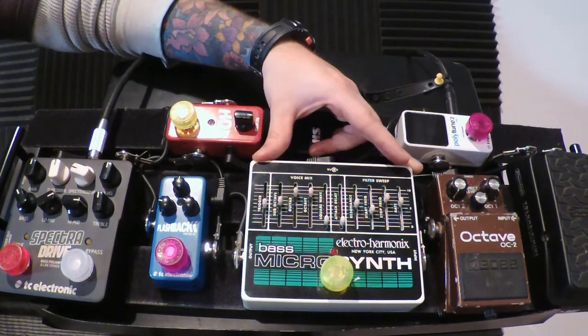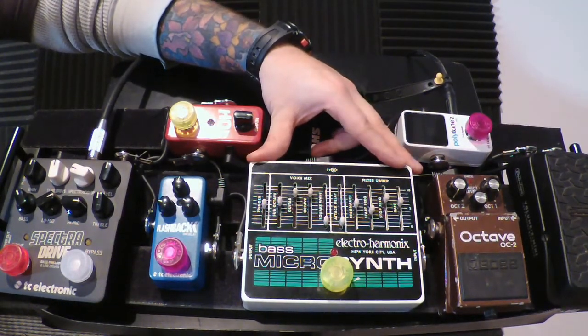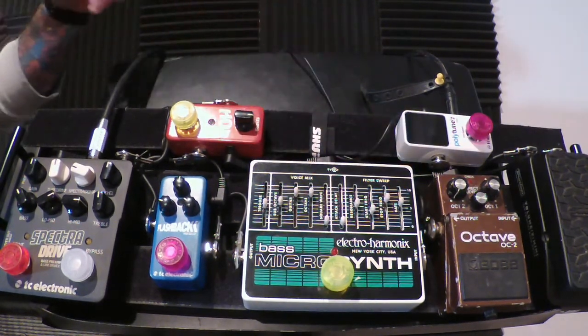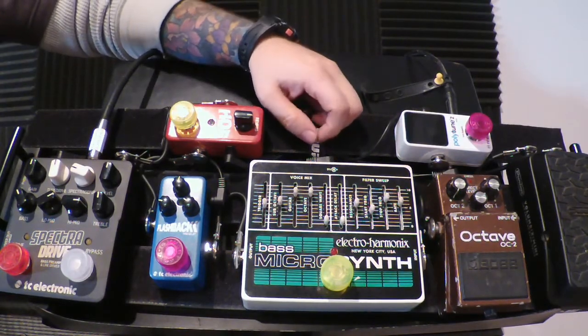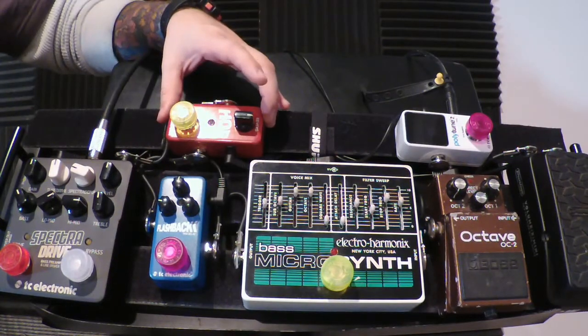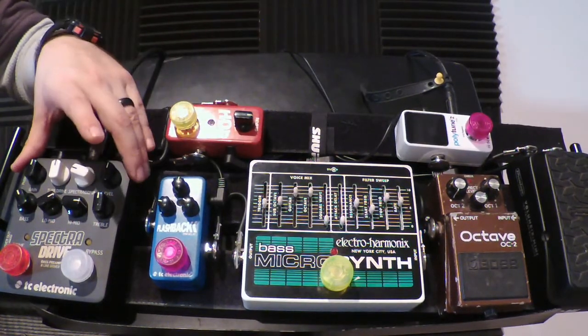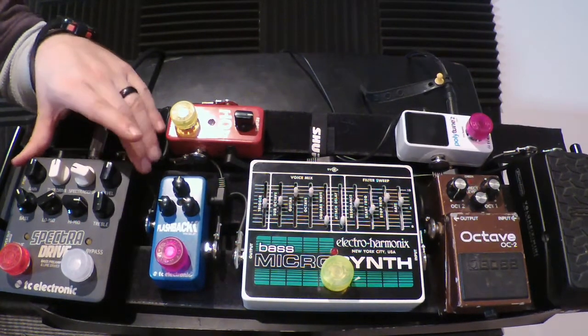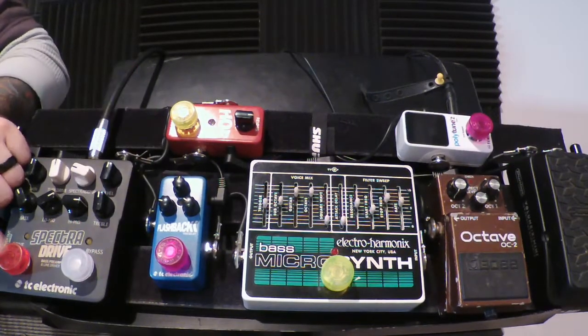The next one is the Micro Synth from Electro-Harmonix. This is a really crazy pedal with so many different varieties and sounds, especially with all the different faders — you can really craft a cool signal out of this, and it still has a super deep low end so you don't sacrifice that for the synth-y sound. From there it goes into a basic delay, basic reverb, and then into my preamp, the Spectre Drive from TC Electronics.